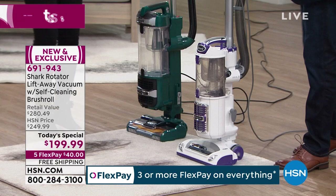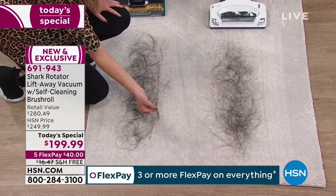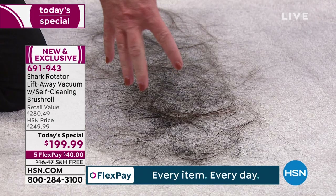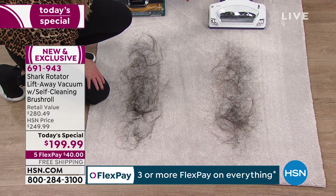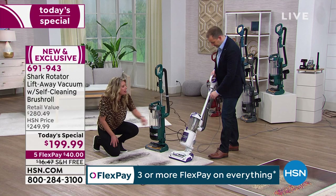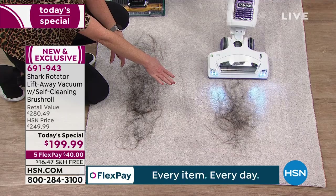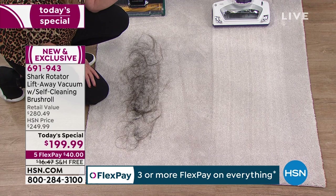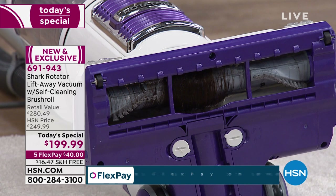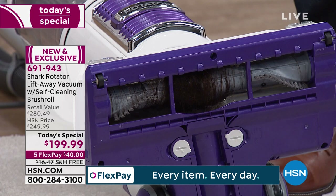We'll prove it by using an older Shark model — a great model, but one that didn't have this new technology. We've got long hair, short hair, pet hair, and human hair — the same amount on both sides, no tricks. You'll see this demonstration doesn't show that the older Shark doesn't clean the hair — it cleans it. But let's see what's left on the brush roll. Watch closely — it picks up the hair like a dream. But here's where the real work begins: the mess underneath.